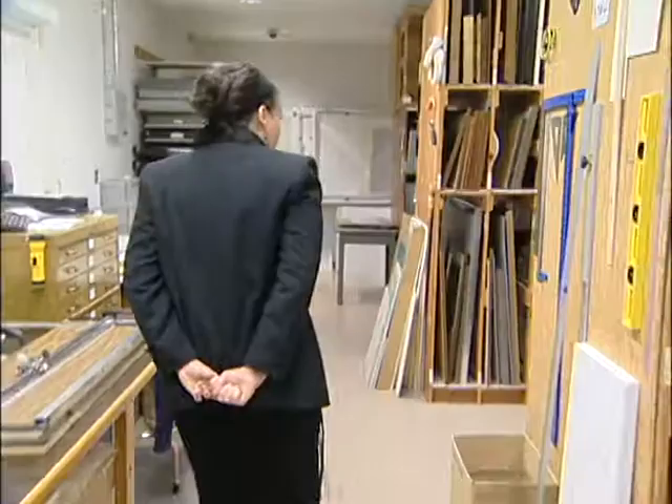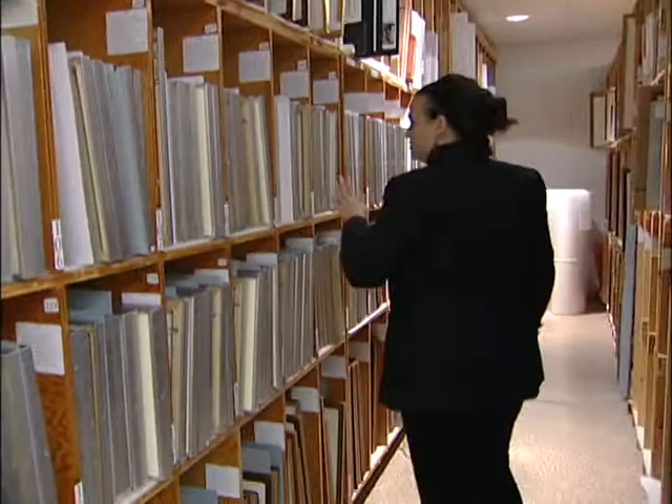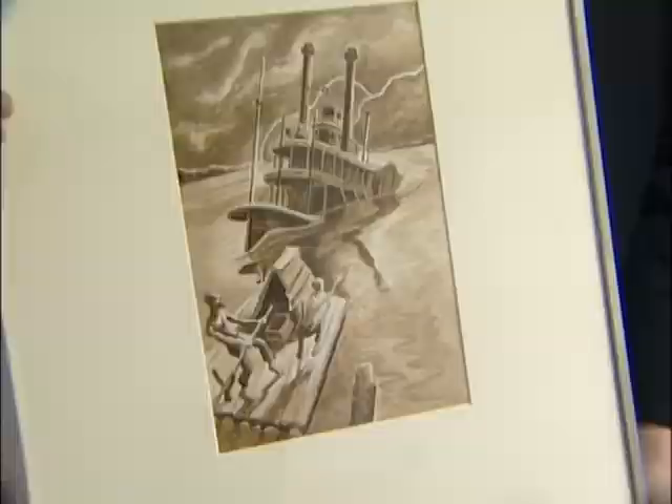One of the big challenges we face, for example, is displaying our world-class art collection. We estimate that at any given time we can display less than one-half of 1% of what we hold, and these are really incredible pieces of art. The primary challenge is of course space, because we have a huge collection — over 12,000 objects — and very little space to display it. We have over 40 works by George Caleb Bingham, for example, and we're here in the George Caleb Bingham room and only 10 works are on display.